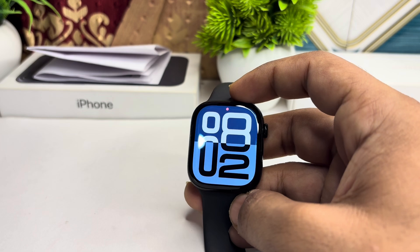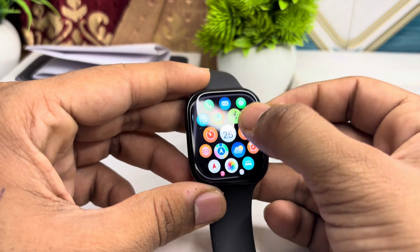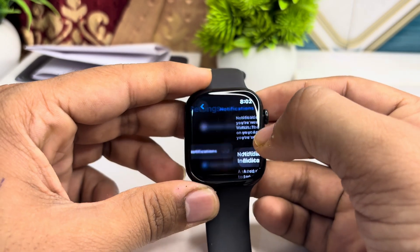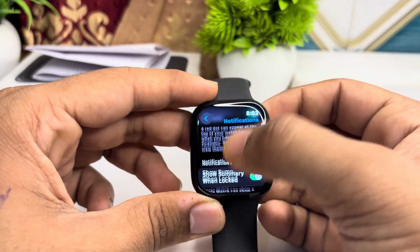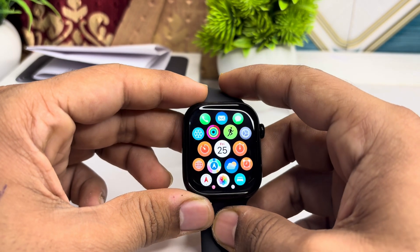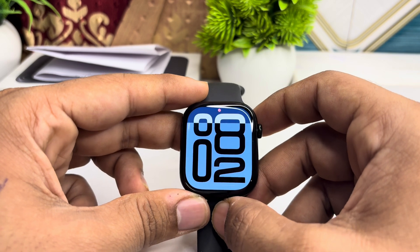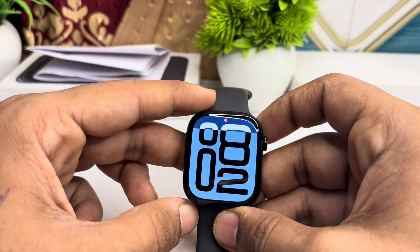To ensure this, you can go to Settings and then enable the notification section, and also select the app to enable notifications. You will receive notifications and you can also reply, but you cannot use Messenger directly on your Apple Watch.